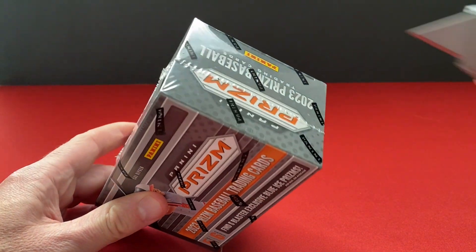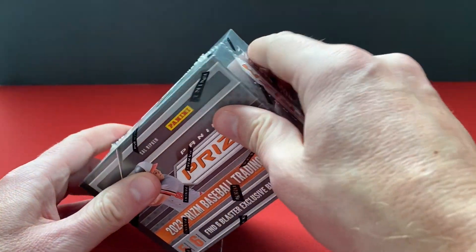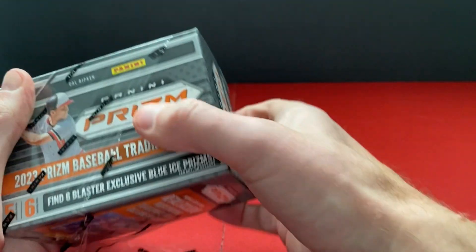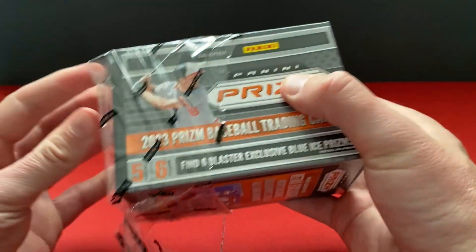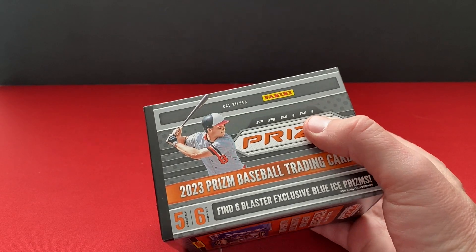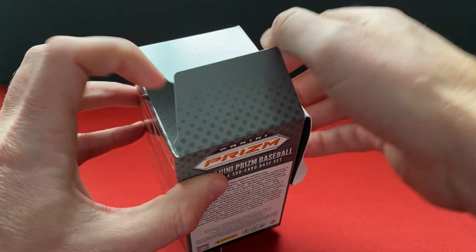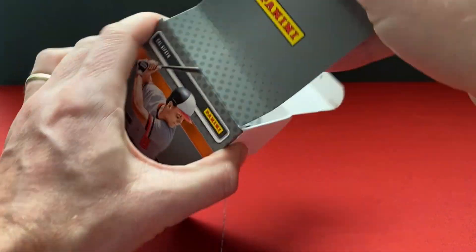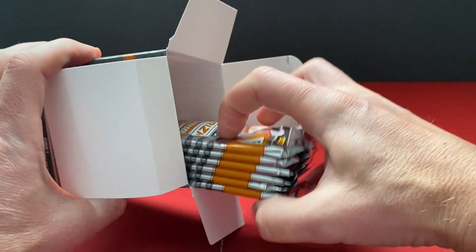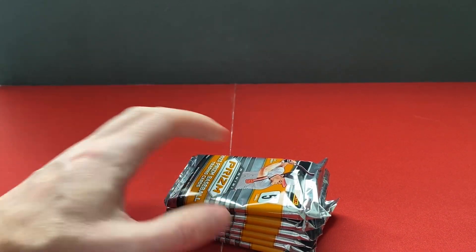This is not going to have modern day players, with maybe a few exceptions. It's going to be prospects and retired veterans. So if you like to collect some of the old timers, this is not a bad product. Likewise with the prospects and some of the rookies, especially those that may not have been in the mainline product at the start of the season, like Elly De La Cruz.